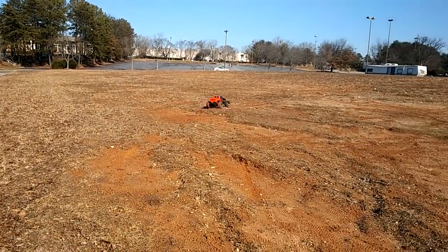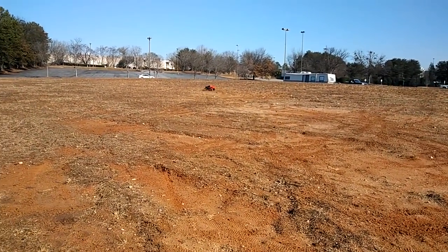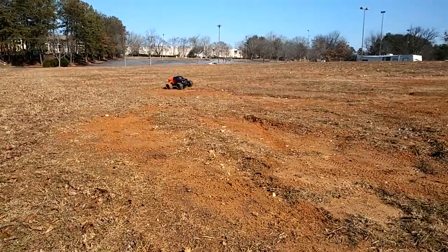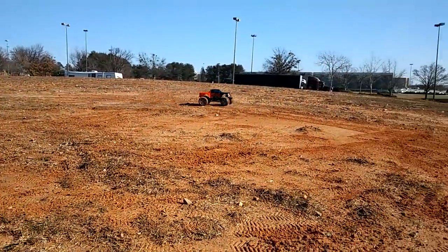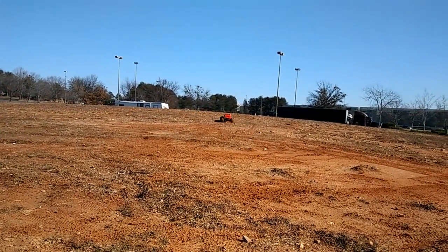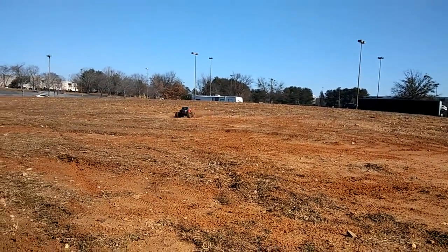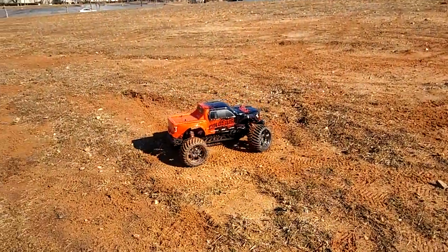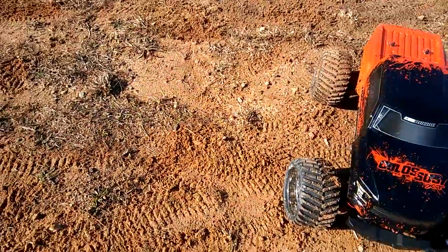He got it, he saved it! All right guys, this is a quick run of this. Look, he's leaving tire tracks out here too.